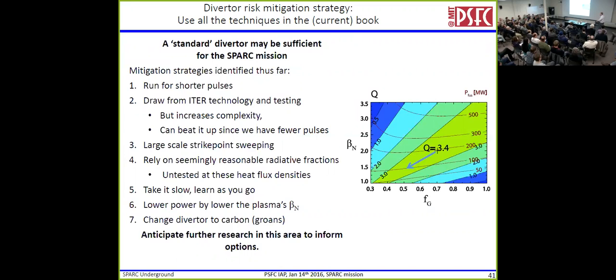Our mitigation strategies: one, you can run for shorter pulses — if you sacrifice some pulse length, you'd be okay. Two, draw from ITER technology and testing — that increases complexity, but we have fewer pulses than ITER's 30,000. Three, rely on strike-point sweeping, which we'd probably do no matter what. Four, rely on what we think are reasonable radiated fractions — not 99%. However, these are untested, so we have to learn and take it slow. One great thing about the divertor challenge versus the magnets: if you build the divertor and it doesn't work at the operating point, you can descale the operating point — it doesn't require changing how you build the device. And we can always change the divertor material.